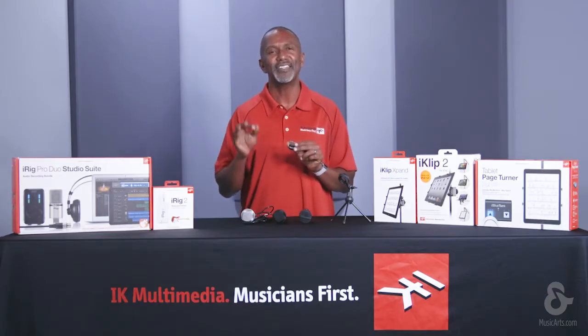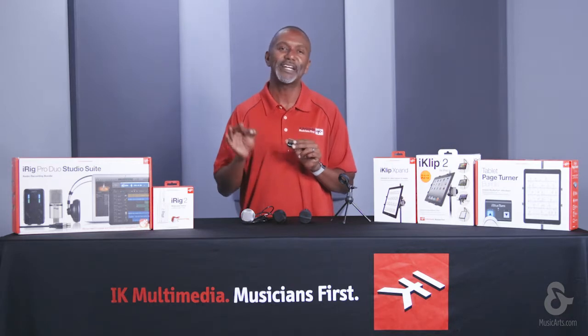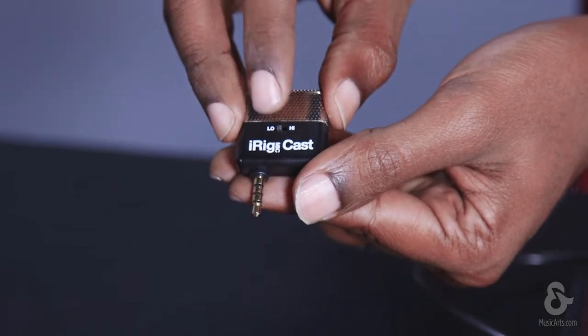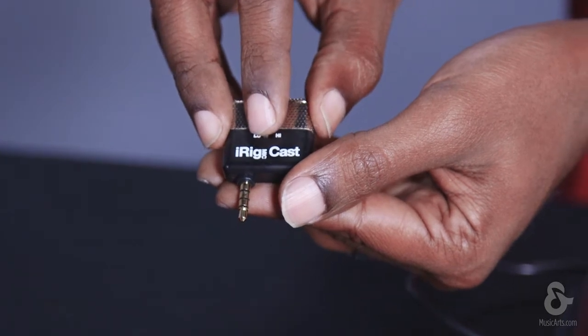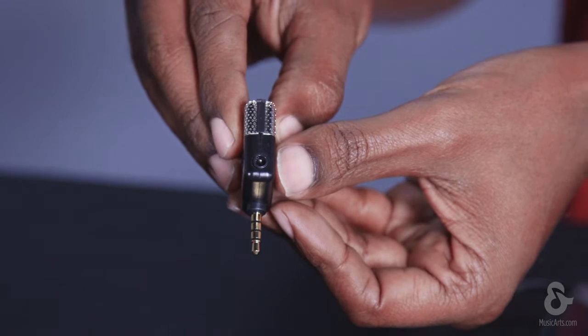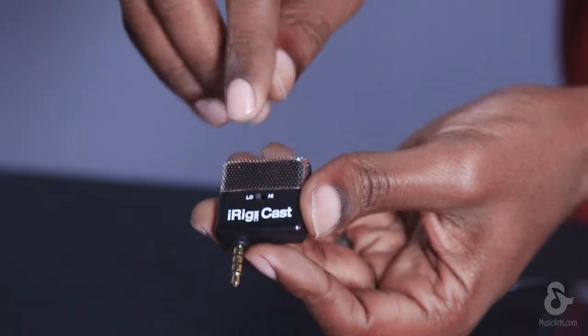It's also great for recording meetings and enhancing the audio voice quality of a conference call. It comes standard with a sensitivity switch on the top that provides for adjustment of recording sounds that are close up or far away, in addition to a headphone output for real-time monitoring of what is being recorded. This is proof that great things can come in small packages.